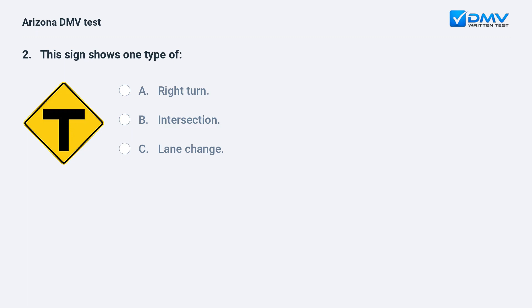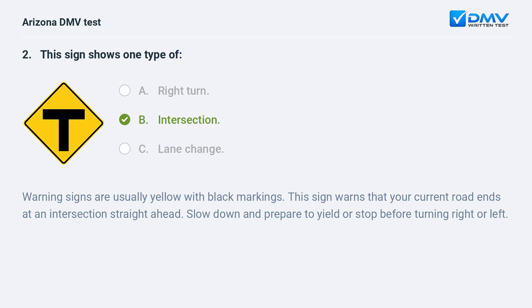This sign shows one type of: a. right turn, b. intersection, c. lane change. The answer is b. intersection. Warning signs are usually yellow with black markings. This sign warns that your current road ends at an intersection straight ahead. Slow down and prepare to yield or stop before turning right or left.